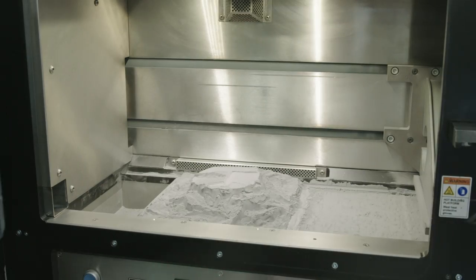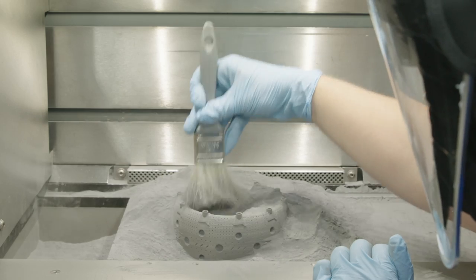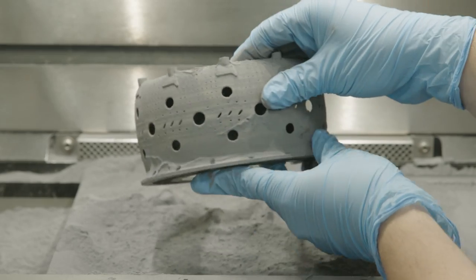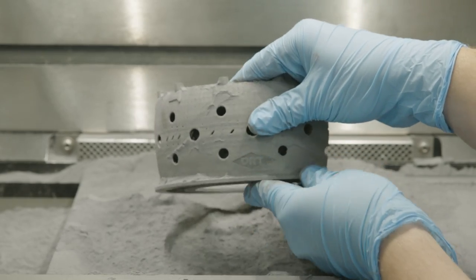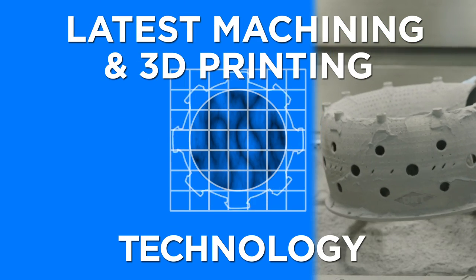DRT's capabilities also include 3D printing using direct metal laser sintering. We print in a range of alloys up to 12 inches. We employ the latest machining and 3D printing technology for a range of applications.